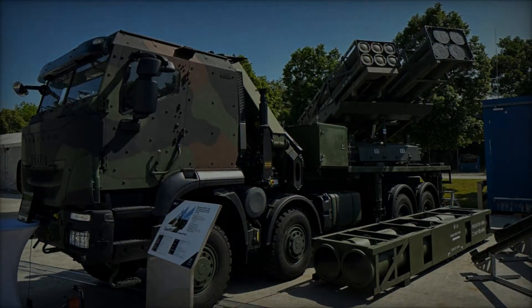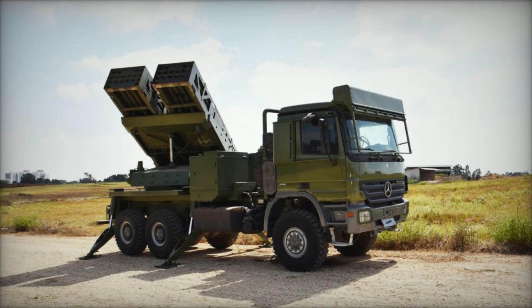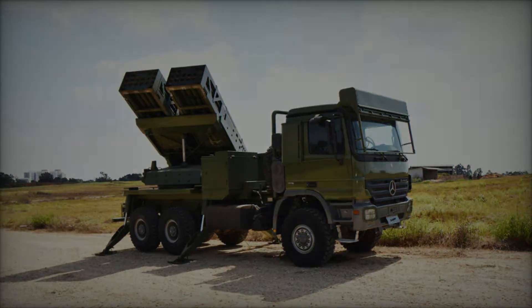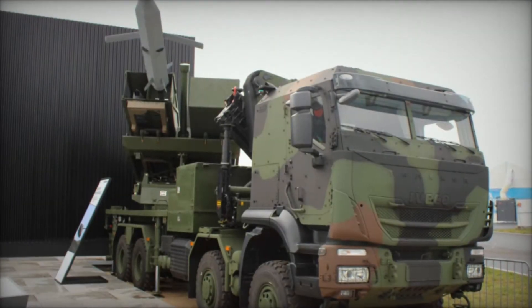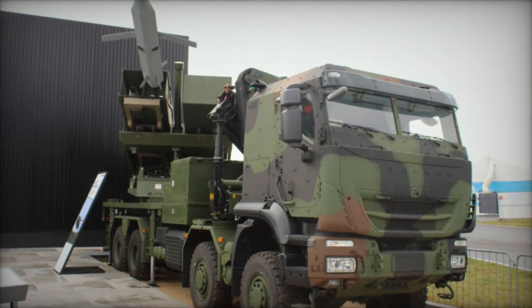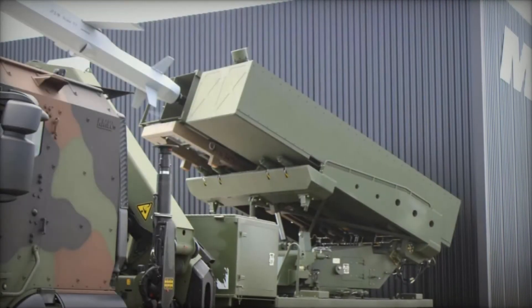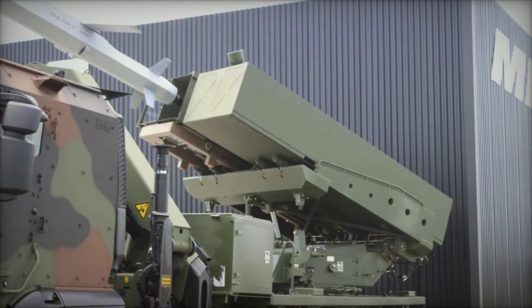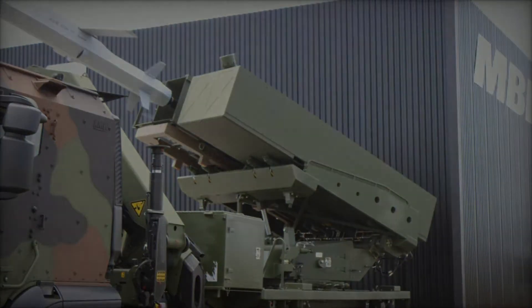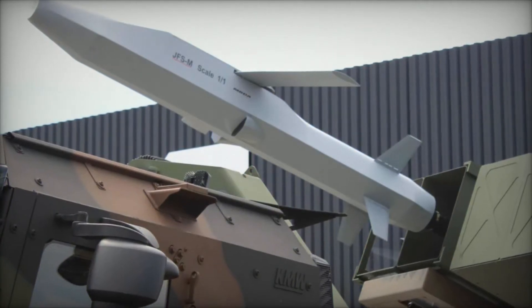Manufacturing of the EUROPULS is set to take place in Germany, with KNDS responsible for system integration. The system's design allows for compatibility with multiple chassis types to meet different operational needs. For the German Bundeswehr, it is mounted on the IVECO Tracker GTF3 8x8, as displayed at ILA 2024. Additionally, the system can be integrated with platforms like the Scania Gryphus 8x8, Rainmetal HX, Tatra 6x6, and potentially BAE Systems tracked platforms.